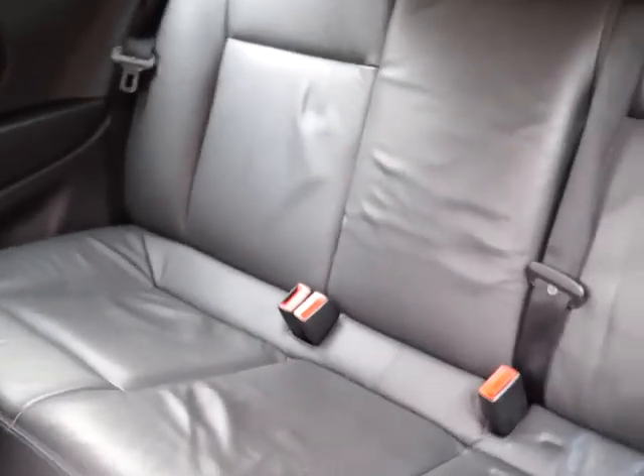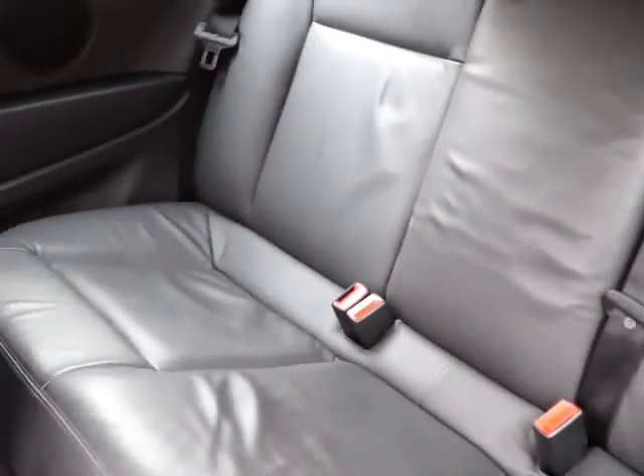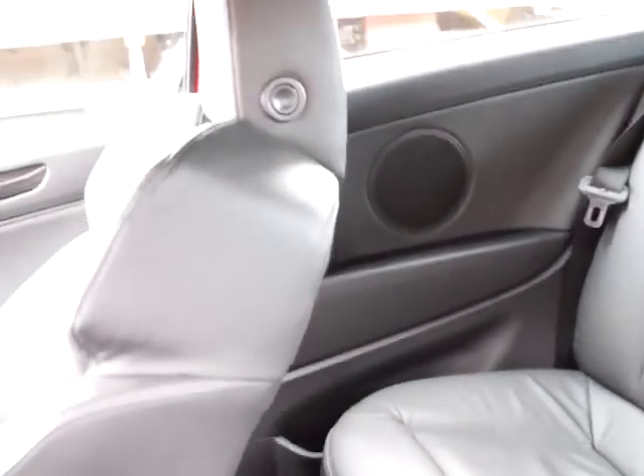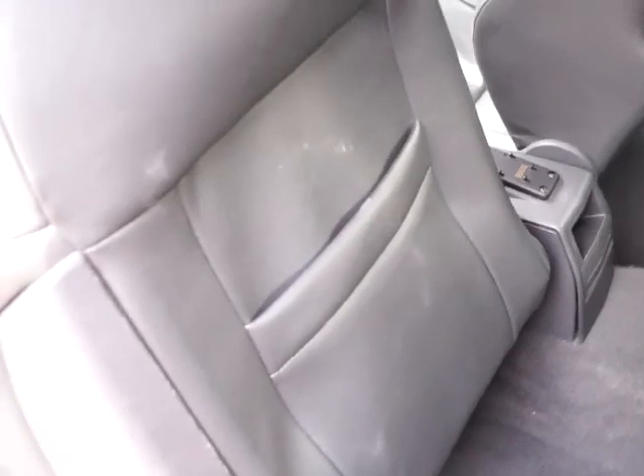As is usual with three-door cars, you access the rear by sliding forward one of the front two seats. Here we have three full-size seats with seatbelts, all in leather. As you can see there's plenty of legroom, and there is storage each side and also in the centre. There are pockets in the rear of the front seats.